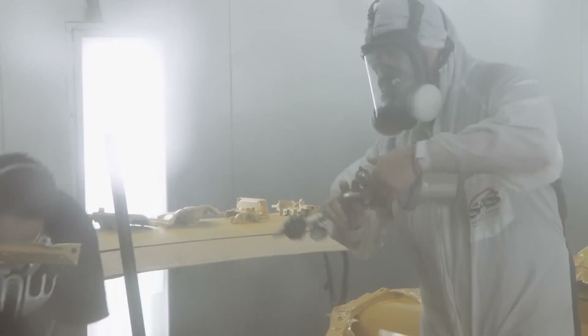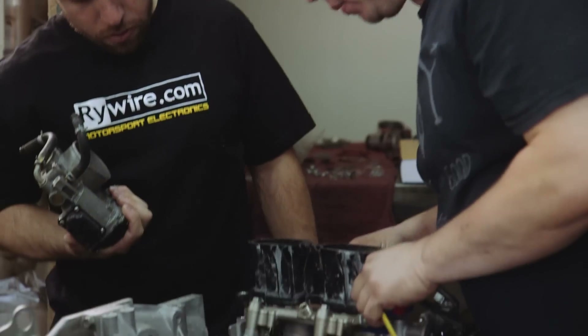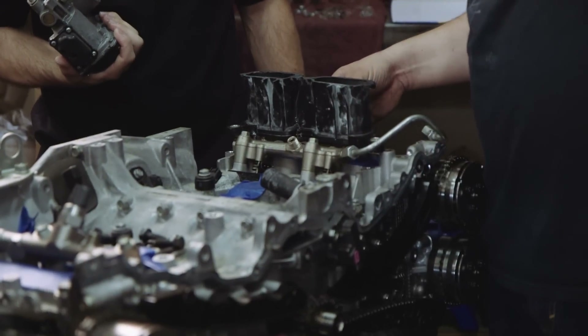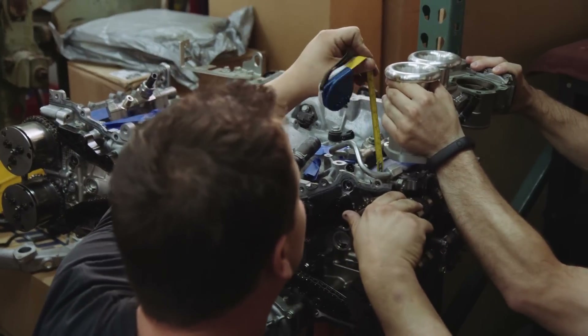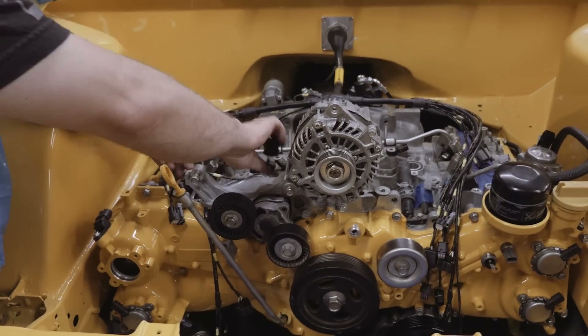The biggest hurdle — I'm not worried about finishing up the bodywork or the interior. It's definitely going to be getting the ITBs running and getting the car tuned. It's something that not many people have tried, and we're going to be one of the first. So with only a few days to do it, it's kind of crazy.